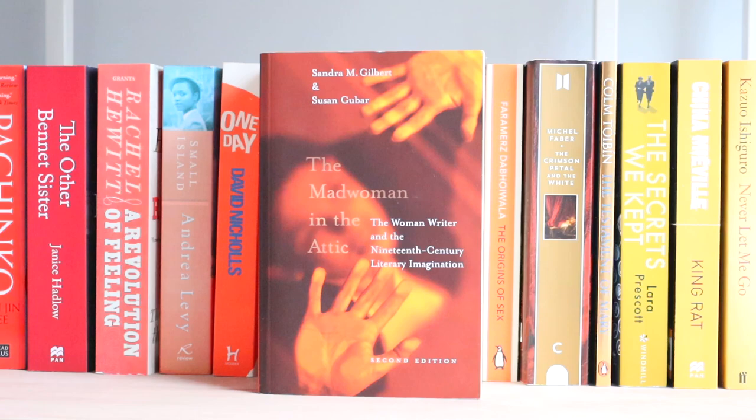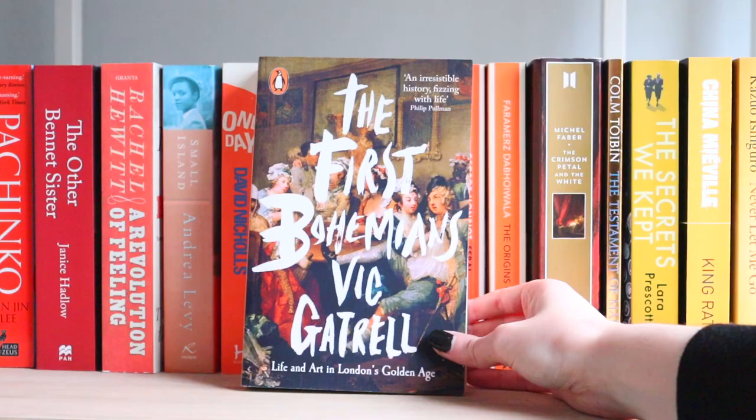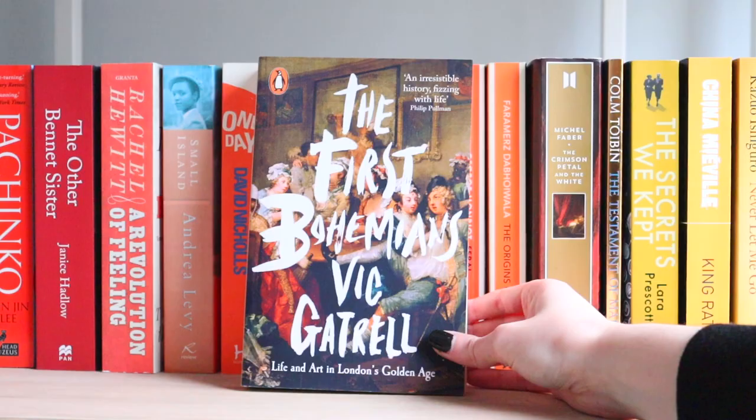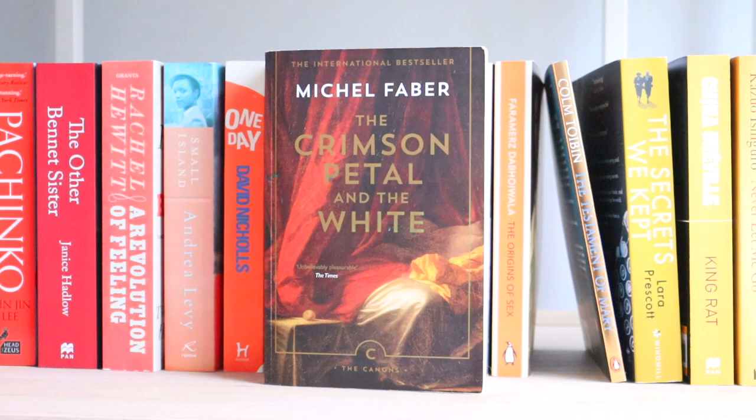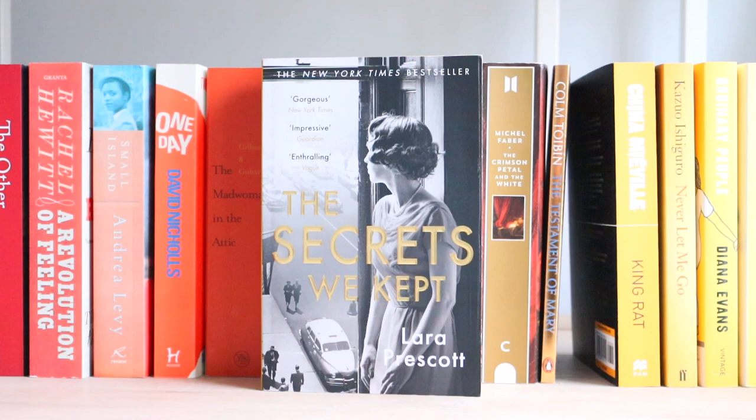The Mad Woman in the Attic — because I love feminist literary criticism. Thomas Cromwell. The First Bohemians. Feral. The Origins of Sex. The Crimson Petal and the White — one of the best and most immersive pieces of historical fiction you'll ever read. The Testament of Mary. The Secrets Will Be Kept. King Rat. Never Let Me Go.